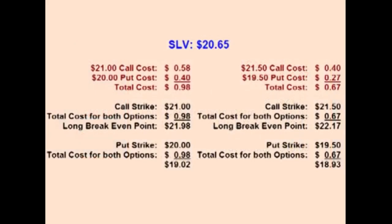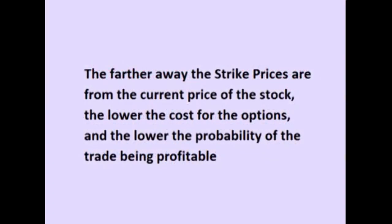Comparing the two strangle examples: if the trader buys the $21 call and the $20 put, the total cost is higher at $0.98, but the price of SLV does not have to make as much of a move for the trade to be profitable, so there is a higher probability that the trade will make money. If the trader buys the $21.50 call and the $19.50 put, the total cost is lower at $0.67 — about one-third less up front — but the price of SLV has to move more for the trade to be profitable, meaning there is less probability the trade will make money. Furthermore, as one chooses options for a strangle that are further out of the money, the total cost up front decreases, but the amount the underlying stock has to move increases, so the lower cost is offset by a lower probability of the trade being profitable.